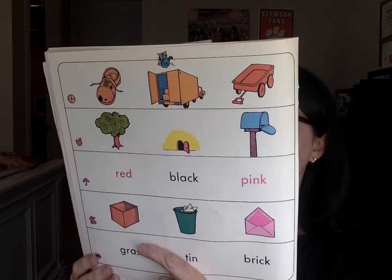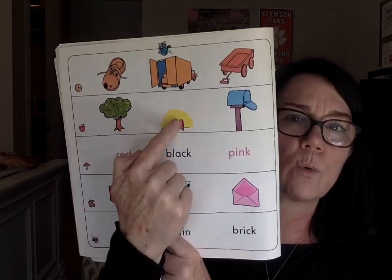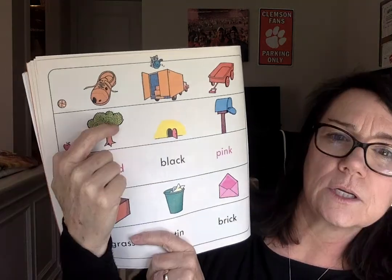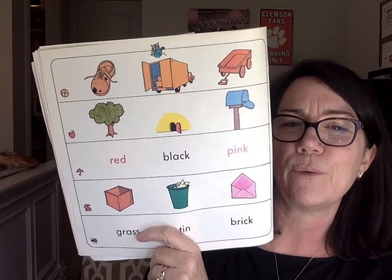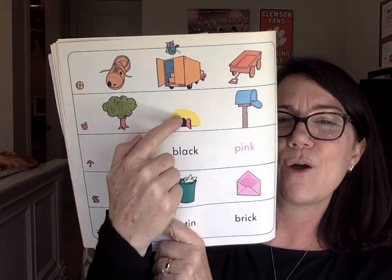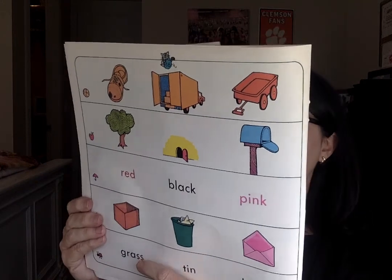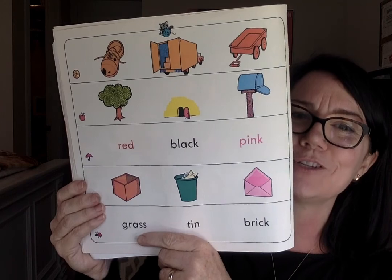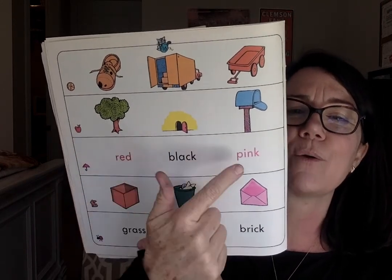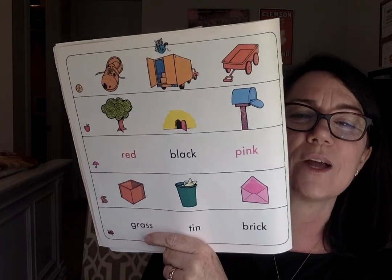Moving down to the next row: where did the mice make their new home? Was it in a tree? Was it in the wall? Or was it in a mailbox? Circle the one that shows their new home. All right, we're down now to the umbrella. What color was the string on the package? Did you listen to that? Was it red, black, or pink? What color was the string on the package? Circle the correct answer.